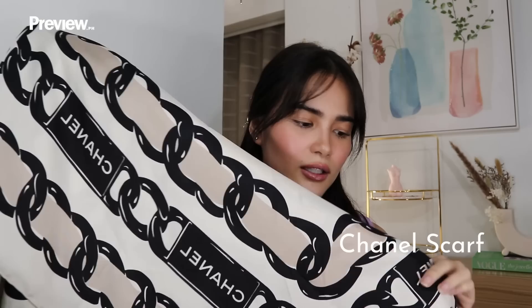I thought, why not invest in a designer scarf? So, it's this Chanel scarf. It's pretty big — I'm not sure about the exact size, maybe 90 by 90. You can use it as a piece of clothing; it's up to you how you would style it. I feel like it's worth the money. Sadly, I haven't had the chance to use it except for pictures and photoshoots at home. But I know once we get to travel again and go outside, I'm going to be able to use this a bunch of times. I'm excited to use it.